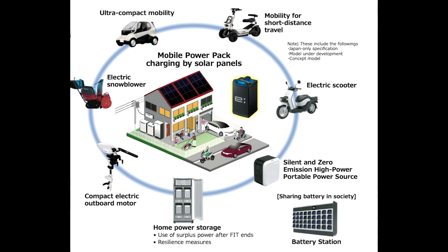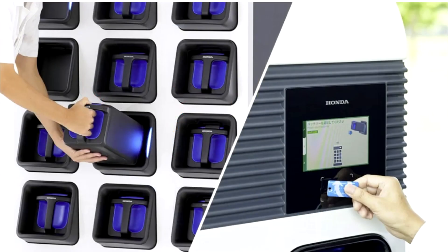Looks like Honda has obviously big plans for this. They describe the system as a battery infrastructure that can be widely used in both Japan and overseas. Honda's MPPE stations will require riders to first enter their details into a swap station before being able to access the batteries.